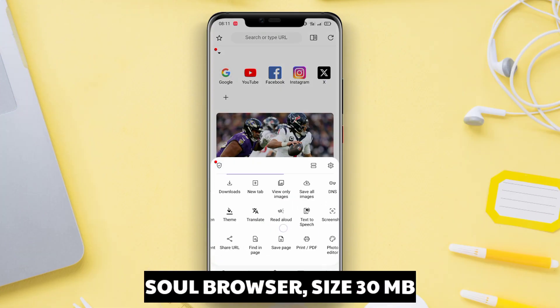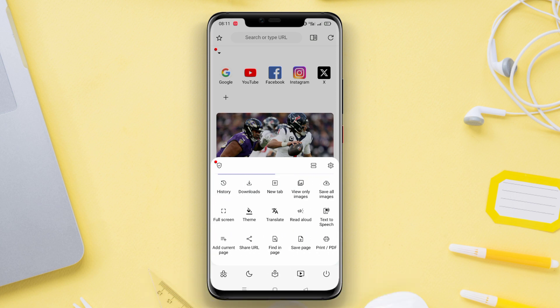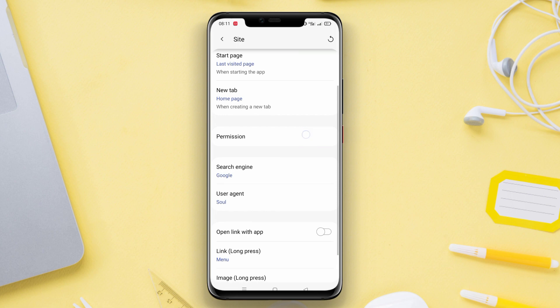Sol Browser is the best browser application for Android that offers a fast and smooth browsing experience. Equipped with an intuitive interface, Sol Browser allows users to easily explore the internet and access their favorite websites.